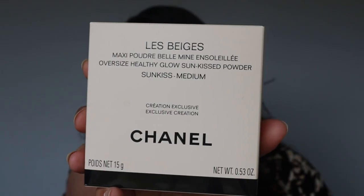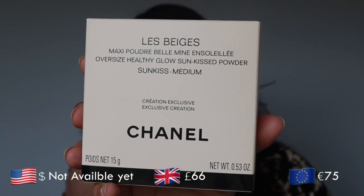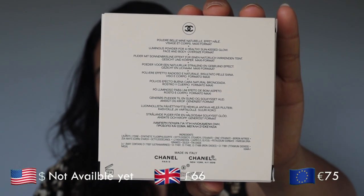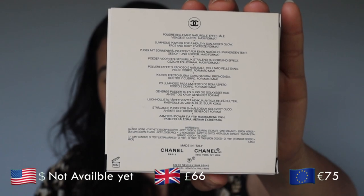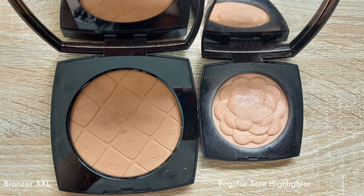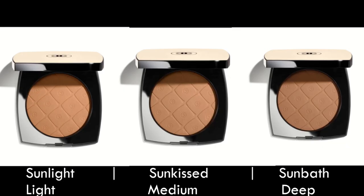Chanel is an expensive brand and it just came out with really beautiful but expensive bronzers, and I bought one so I want to put it to the test. This is the Le Beige Oversized Healthy Glow Sun-Kissed Powder — it's supposed to be a bronzer for the face and the body. It has a net weight of 0.53 ounces or 15 grams, an 18-month shelf life, and there are currently three shades.